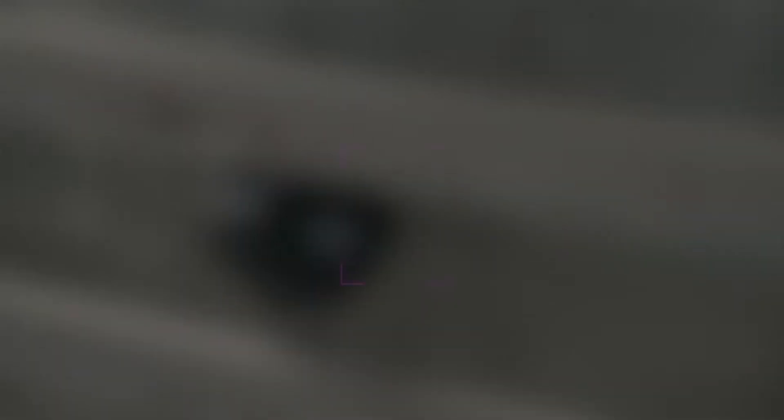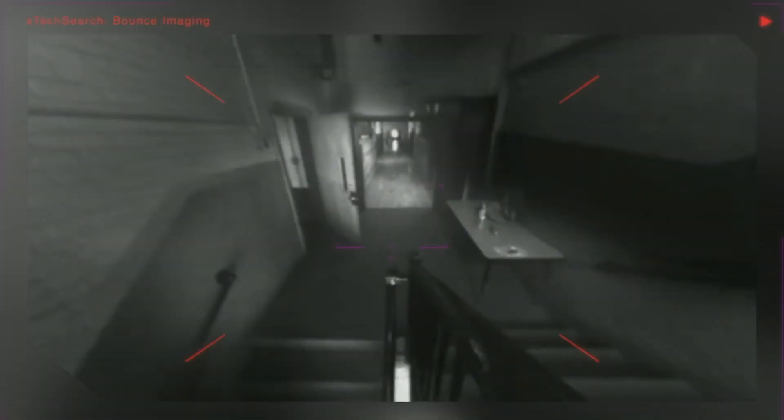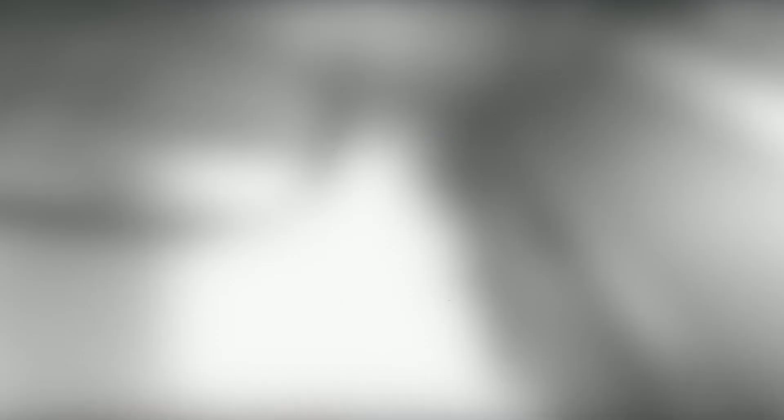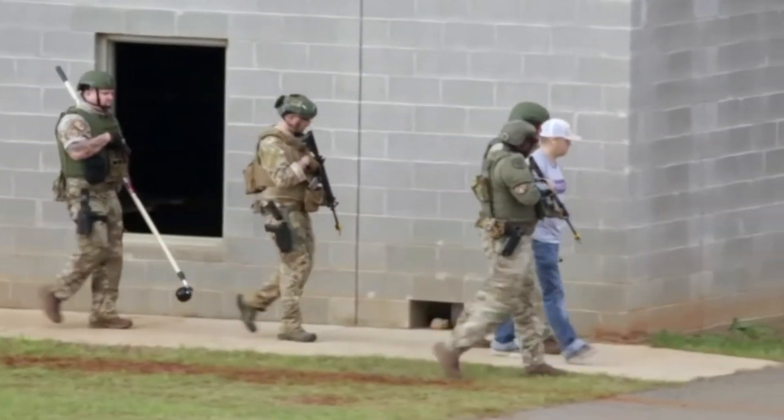We're trying to solve a common problem of dangerous unseen spaces — whether that's tunnels, stairwells, barricaded subjects, attics, crawl spaces — anywhere that a threat could be hiding and that you don't want to expose yourself, a canine, or another asset to that harm. Somewhere you can toss in a camera and instantly see what's going on. It gives them a way to see in all directions and keep themselves safe and keep civilians safe while achieving their missions.